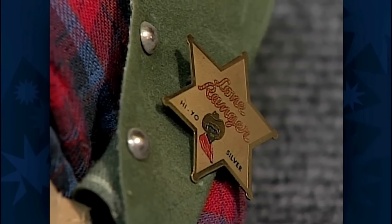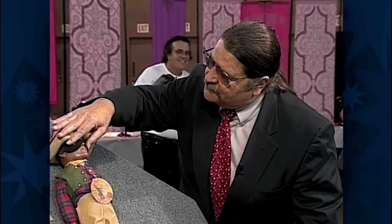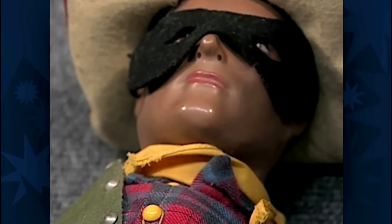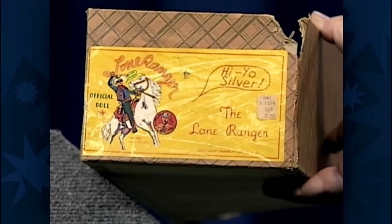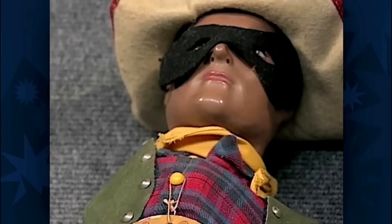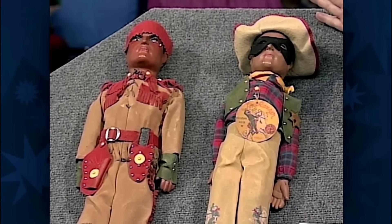There are even remnants of an original box with the original price of $3.50. It also included a string tag, cap guns, and a badge — pressed sawdust and glue, in remarkable state of preservation. The Tonto doll included a rubber knife. These dolls were exceptionally rare, exhibited a well-preserved condition, and given their desirability, the pair would easily bring $2,000 on today's market.